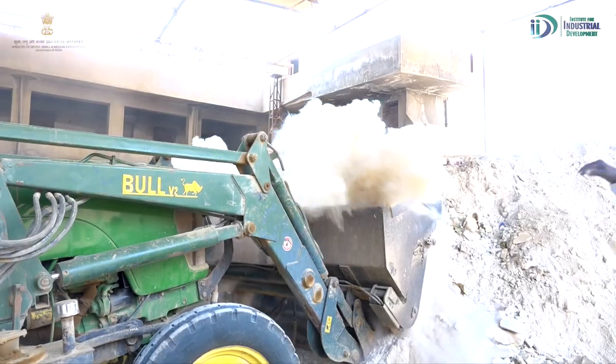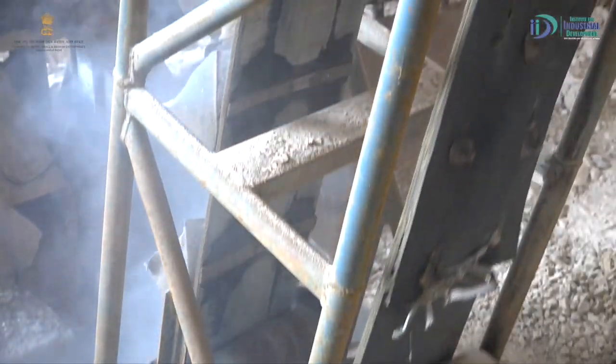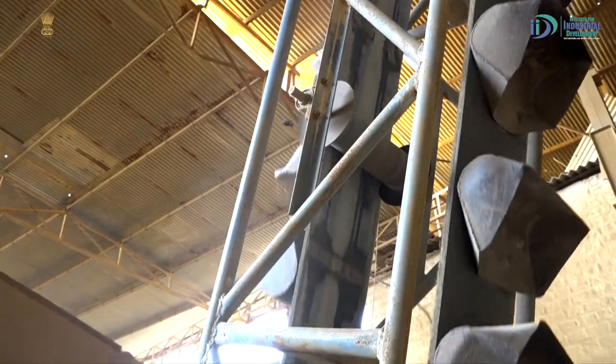The first step in production is to put the material under pressure. After the pressure, it will come out in the shape of the surface and convert to the required size. After that, it will be conveyed via elevator into the hopper.